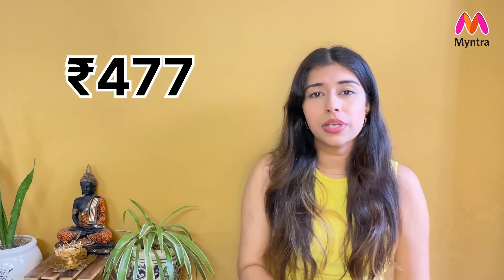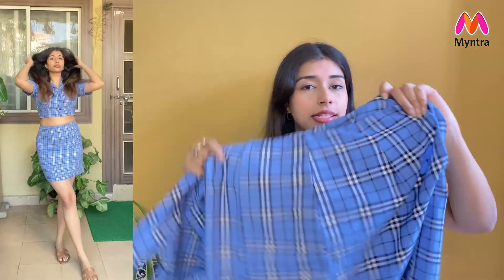Number 3 is one more cord set — one you might have seen on me before. Many people ask where it's from, so I'm including it in this haul. I absolutely love it — the fit is perfect and it has a lot of old money aesthetic vibes. It's a shirt-style top with a skirt. I picked it in size medium and the material is a polyester-cotton mix.